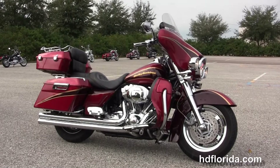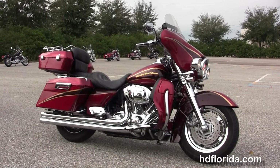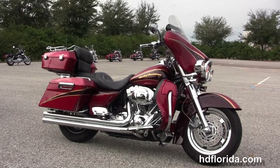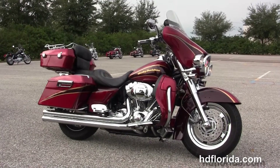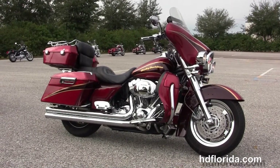For more information on this 05 CVO, click the link below, and to see the rest of our unique inventory, visit us at hdbflorida.com — we're always open 24/7. And remember, have one rockin', smoke-filled, adrenaline-filled Harley day.